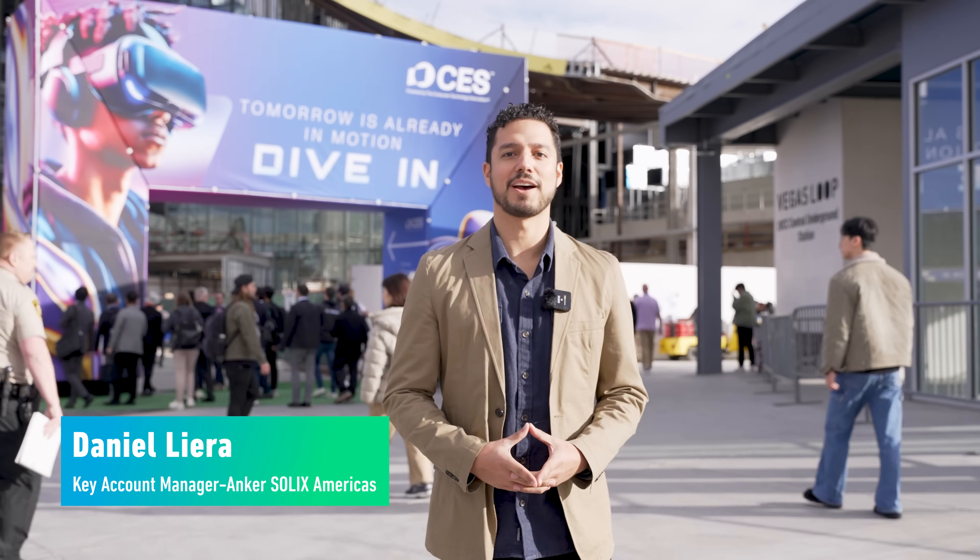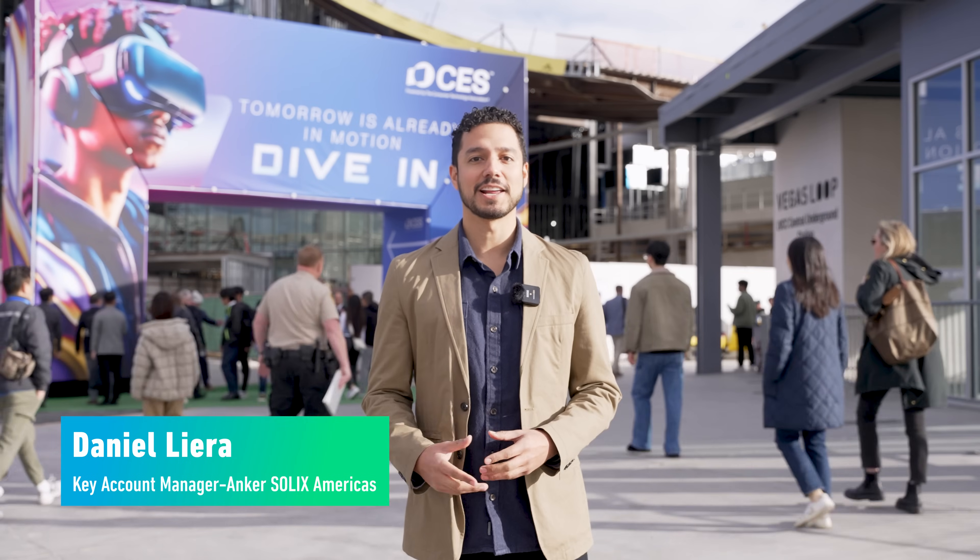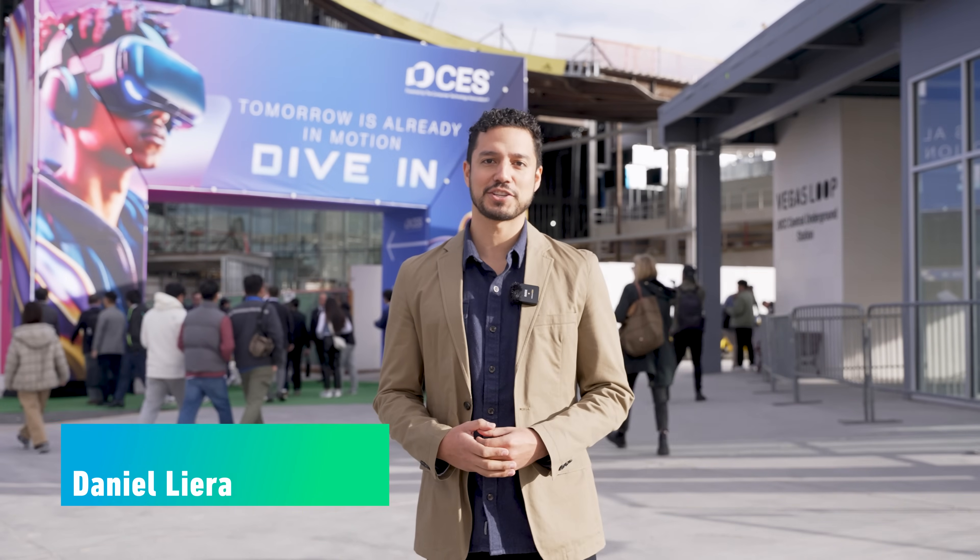Welcome to CES 2025. I'm Daniel from Anchor. Let's explore the latest technology and innovations together.